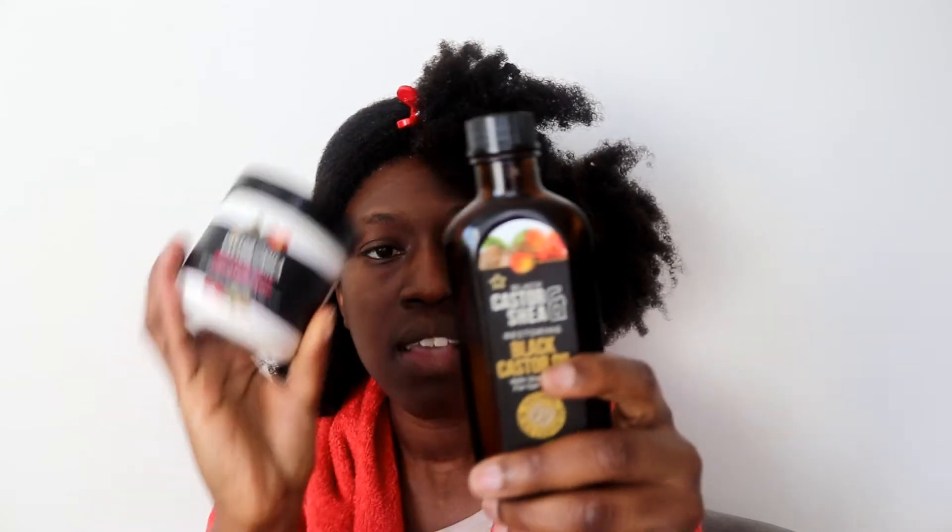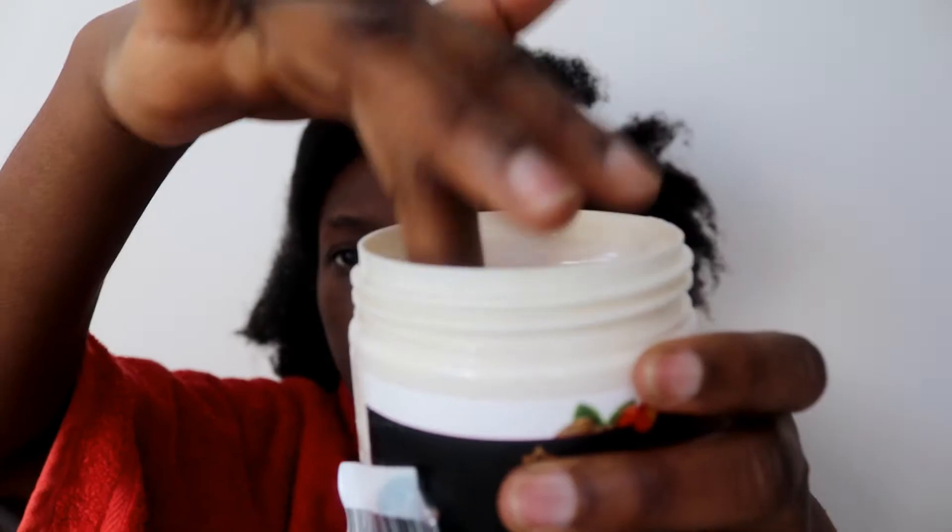I'm going to try out the leave-in and the oil. I like to do the LOC method — liquid, oil, then cream — so I'm going in with the oil first, then sealing with the leave-in. Here's the consistency. I'm not smelling much from this oil, which is a good thing if you don't want an overpowering scent. I do think they should change the packaging — the glass bottle can cause accidents when your hands are slippery during wash day. The oil feels quite light, not heavy, and not heavily scented.